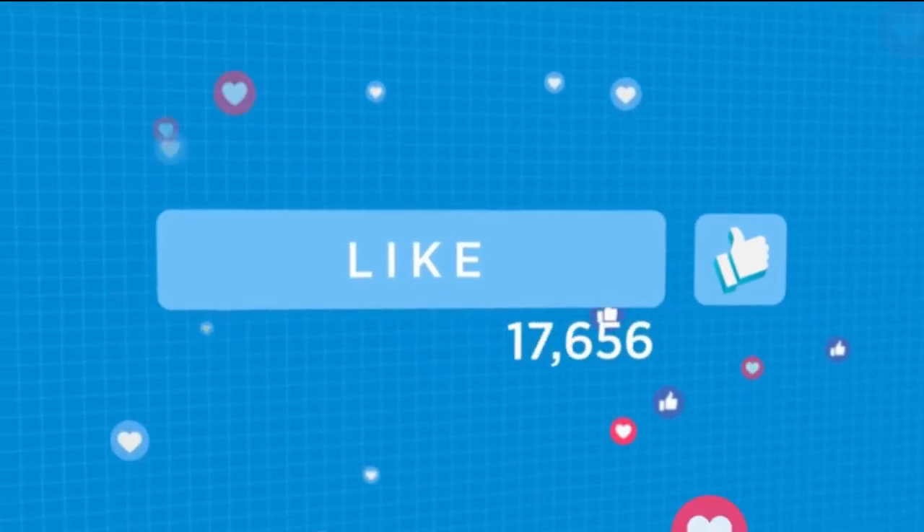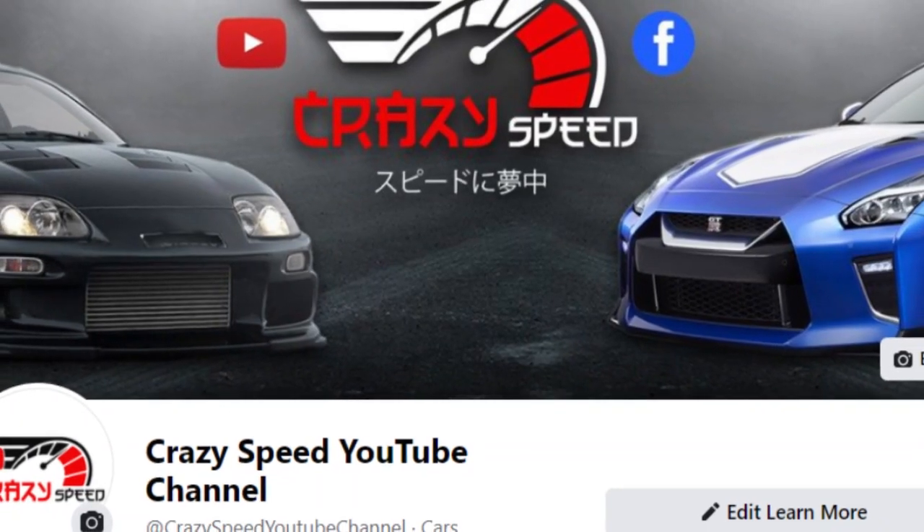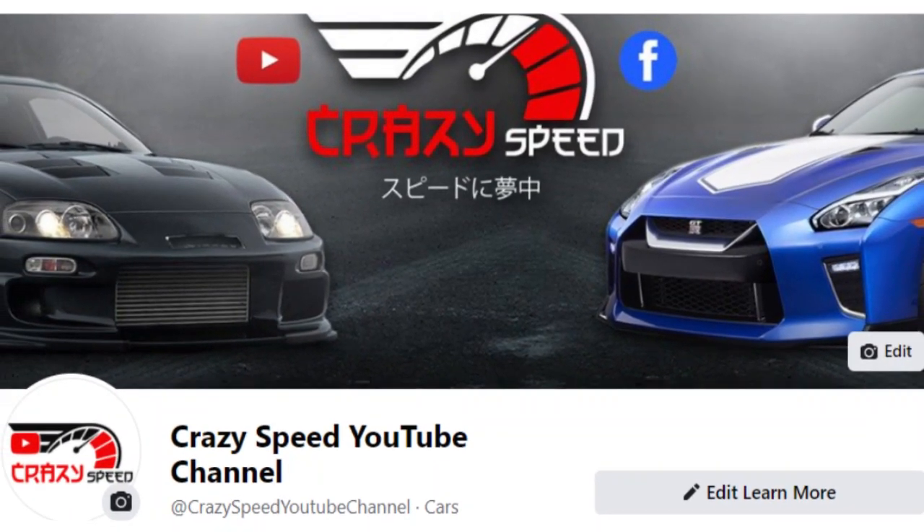I'd appreciate you pressing the like button if you haven't done so yet, and I've left a link to the Crazy Speed Facebook page down in the description if you'd like to give it a follow. Until the next one, thanks for watching, and have a great rest of your day.